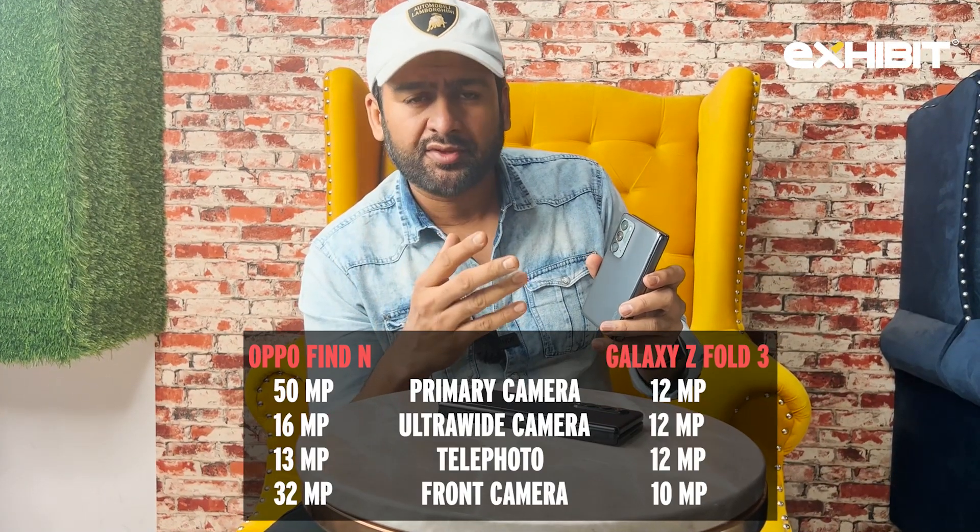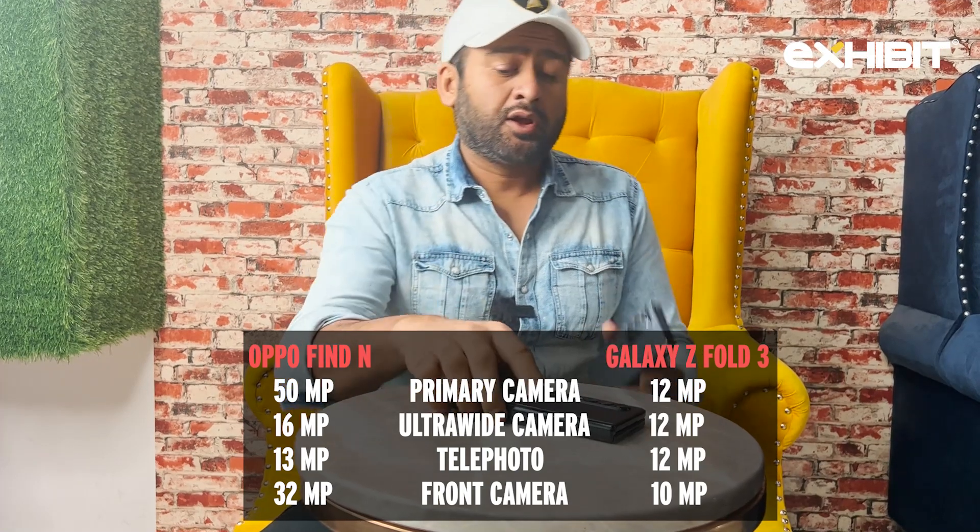Oppo has also taken the game on cameras in a big way. It comes with a 50 megapixel main camera, a 16 megapixel ultra wide, and a 30 megapixel telephoto. In comparison, the Z Fold 3 has three cameras of 12 megapixels each, 10 megapixels in the front, and 32 megapixels inside. So Oppo has clearly taken the battle to Samsung in terms of camera specs. We did take a few comparison pictures which we'll drop in.